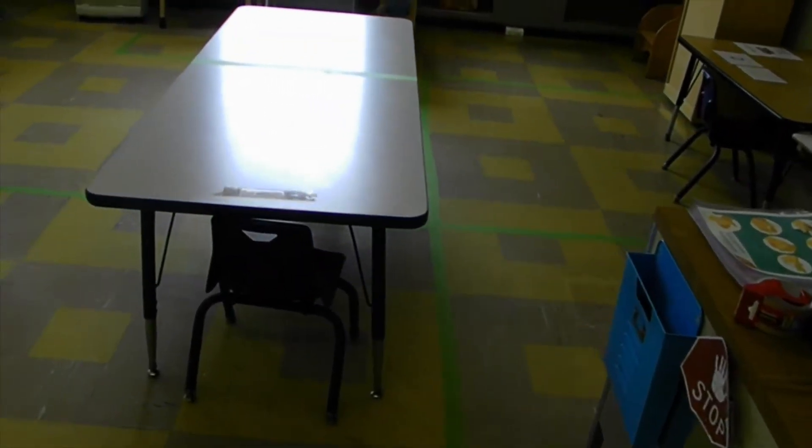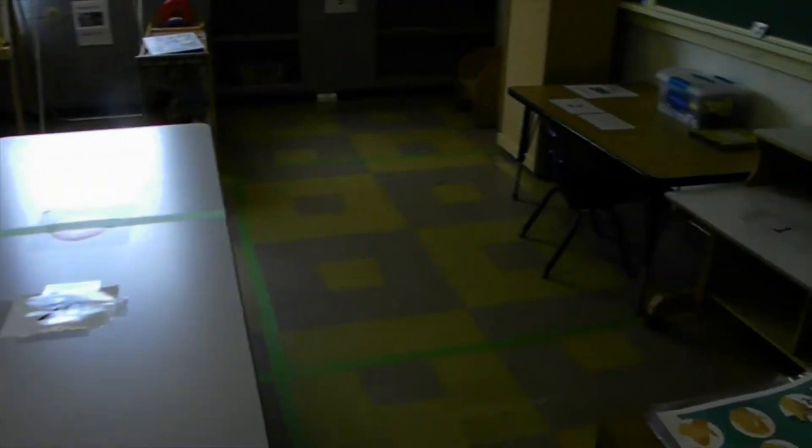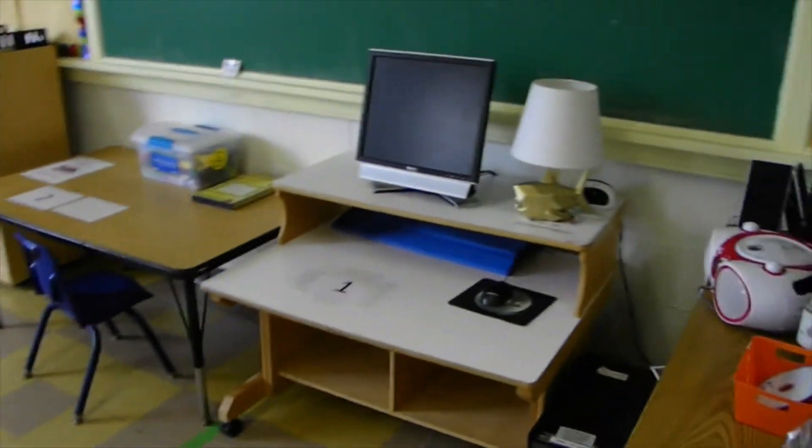We've got lines, we've got markings. This is really to separate our classroom for social distancing, so everyone can come play without being so close that we get sick.